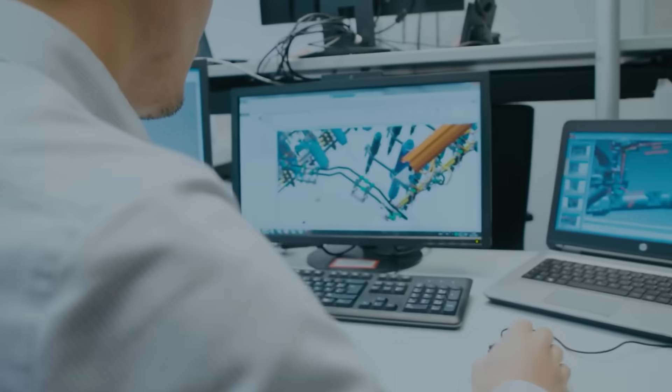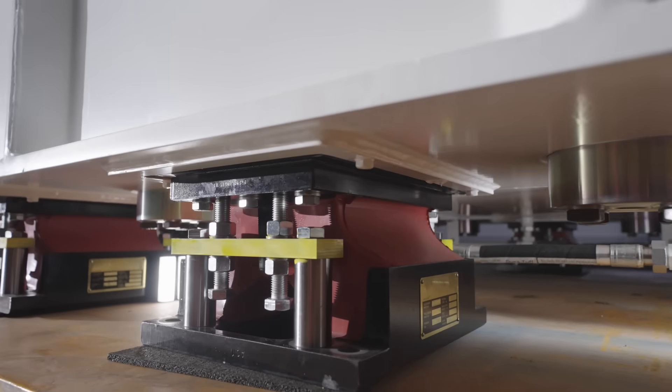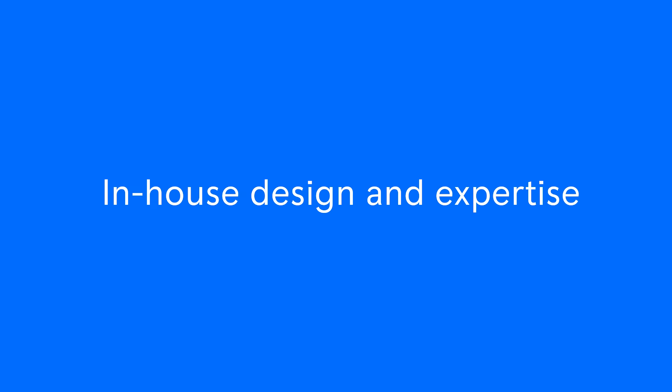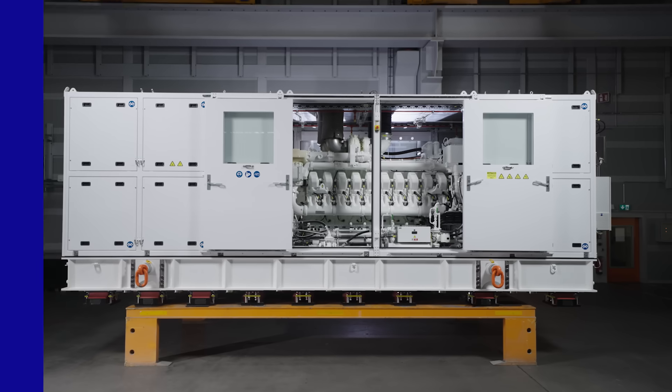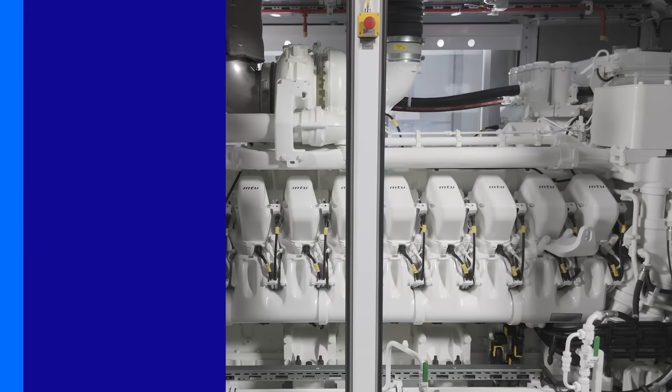Our dedicated naval application engineering team brings extensive experience with naval requirements, ensuring the Gensets meet the highest shock and acoustic standards. We utilize double-resilient mounting, design customized base frames, and combine them with customized sound enclosures for effective noise reduction.